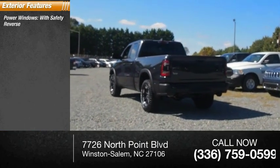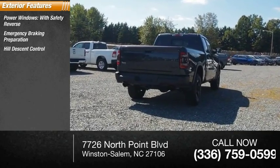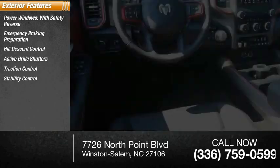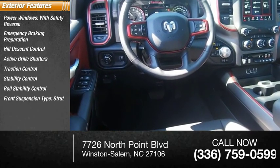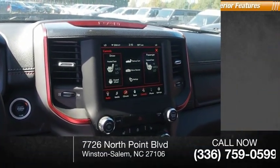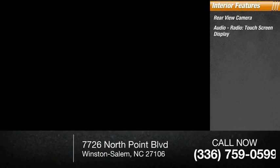Power windows with safety reverse, emergency braking preparation, hill descent control, active grille shutters, traction control, stability control, roll stability control, front suspension type strut, auxiliary transmission fluid cooler, power brakes. Inside you'll find a rear view camera, audio radio touch screen display.